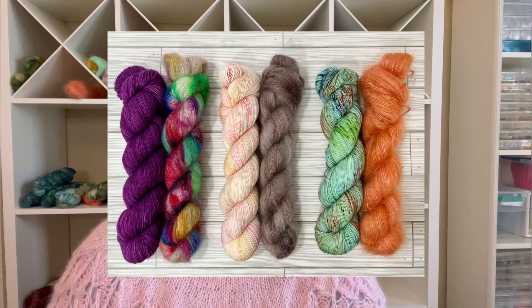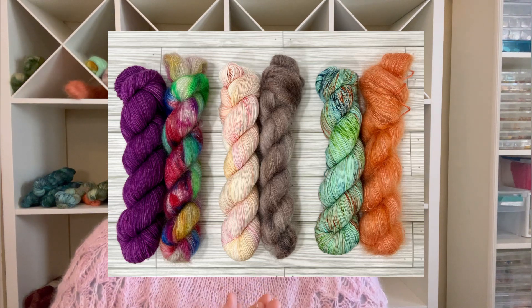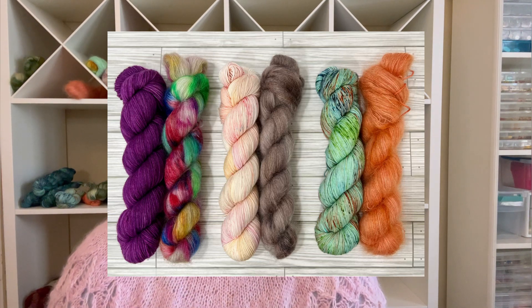We also still have the kits for the Memories of Paris cowl — I'll talk about that in just a moment. We have three different kits which come with a full skein of our Sanibel base as well as a full skein of our Venice base, which is mohair, to make the Memories of Paris cowl. Those pre-orders will come down next Friday, so you only have one more week. Then we'll be dyeing everything and shipping it out to you at the end of the month.